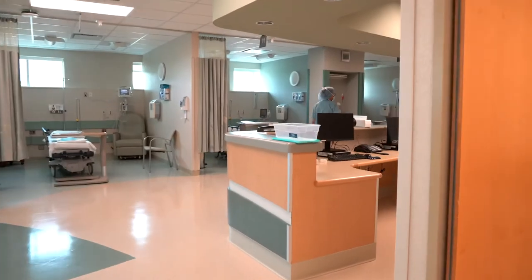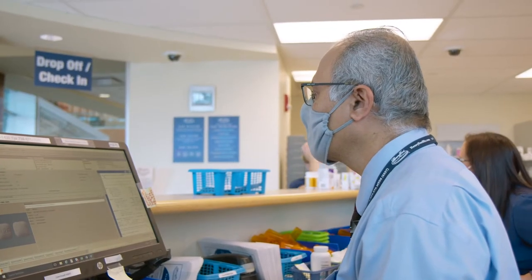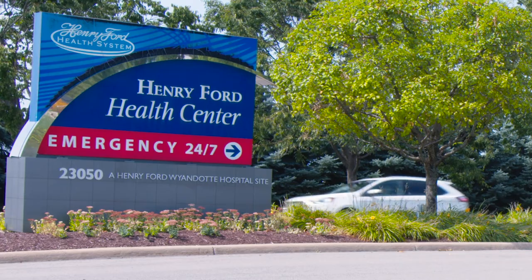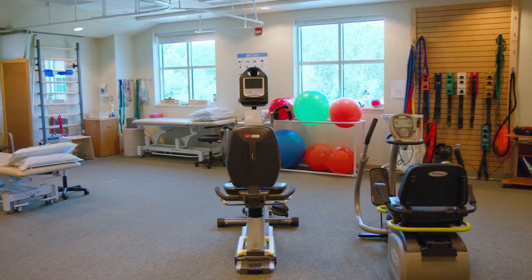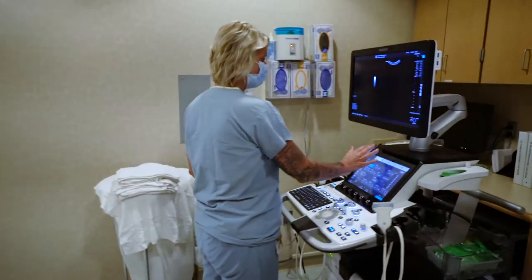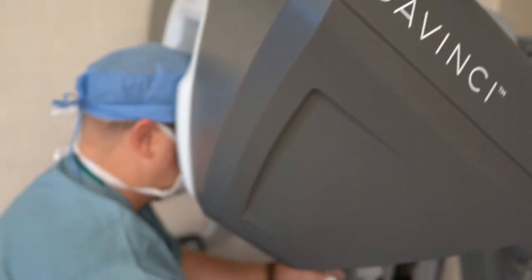Whether you are looking to grow your practice or provide your patients with a convenient alternative to a large tertiary care center, Brownstown offers a great solution. Trusted by clinicians throughout the region, the Henry Ford Brownstown Health Center offers flexible scheduling, highly trained nursing, anesthesia and support staff, as well as access to high-end technology including the da Vinci robotic surgical system.